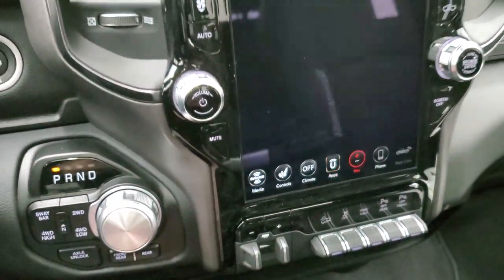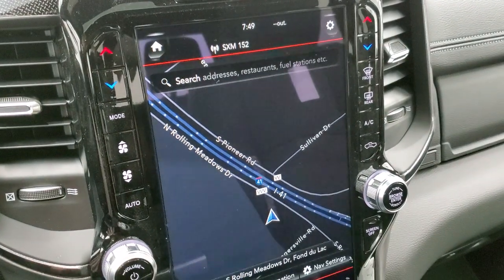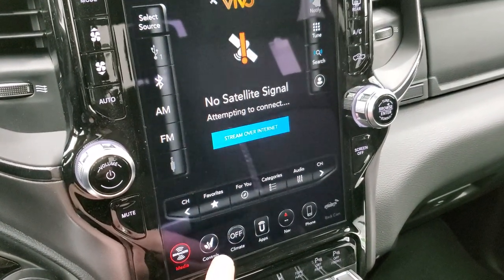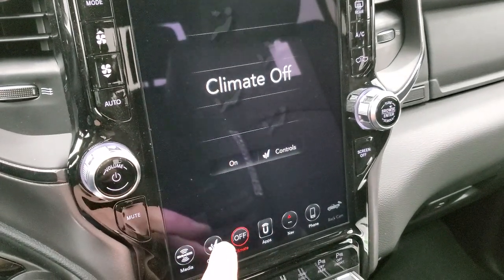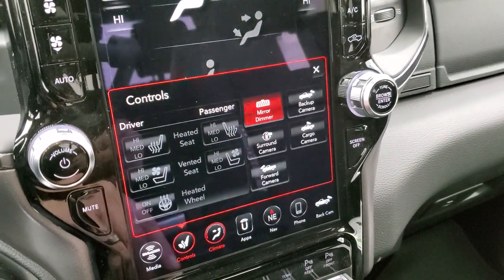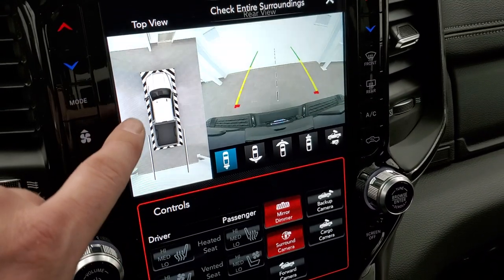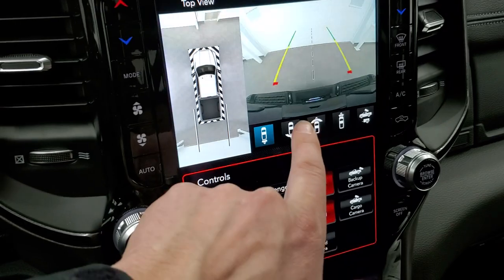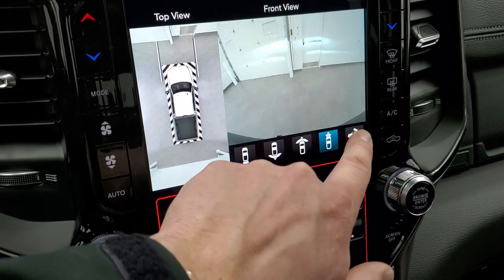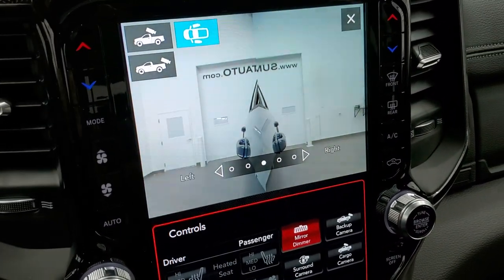There are two USBs, two USB-Cs, and an aux jack. The Uconnect 4C radio with the 12-inch screen includes factory navigation. You have lane departure warning, climate controls on the sides or on the radio screen, AM/FM/Sirius, heated and cooled seat buttons, heated steering wheel, and all your different camera options. The 360 camera is accessible right there, with different views — wide rear, wide front, and narrow front. You can also check out the cargo cam to see what's going on in the bed.